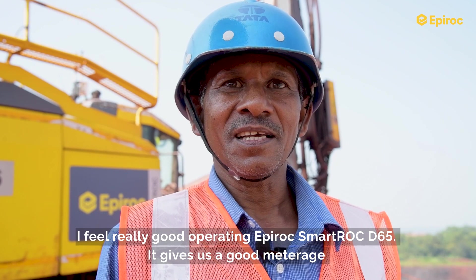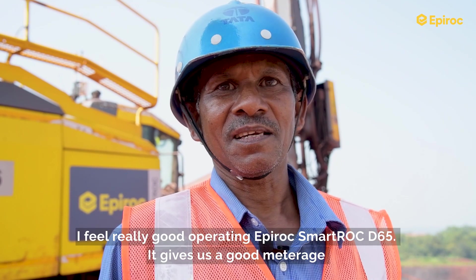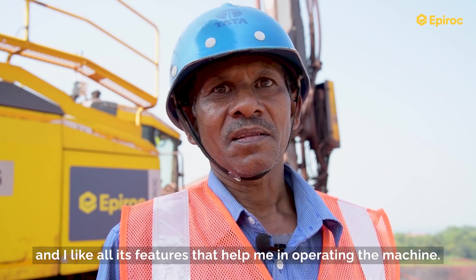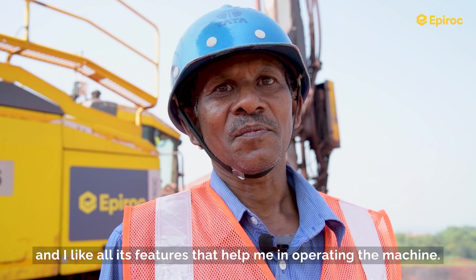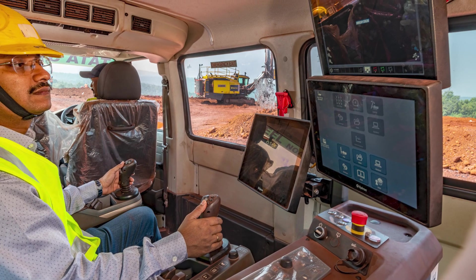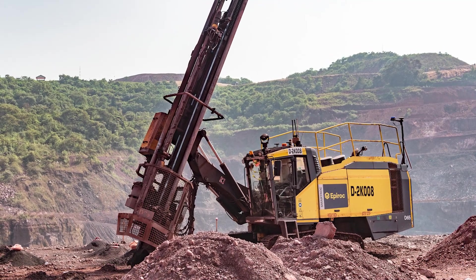It feels like we are one step ahead on digital and remote operations. Right now it is bench remote, but the next focus is how do we operate from a workplace that is far away. Autonomous mining is already available as a technology.